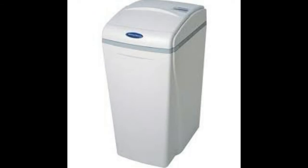Chlorine in municipal water ensures our water is bacteria-free but creates many other problems and smells terrible too. Whether you choose a standard or money-saving high-efficiency water softener to deal with these concerns, you'll save money in the process.